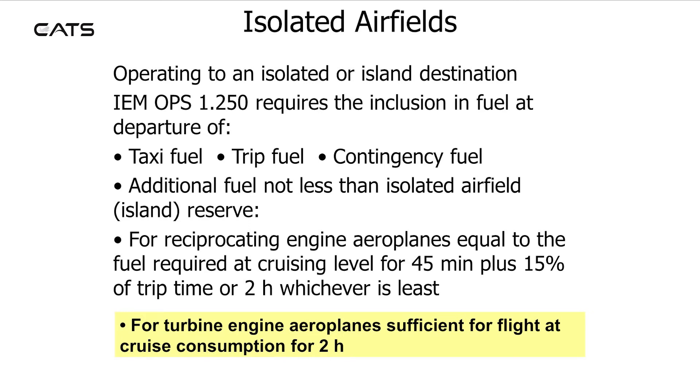For turbine engined aeroplanes, the isolated airfield reserve is sufficient for flight at cruise consumption for 2 hours.